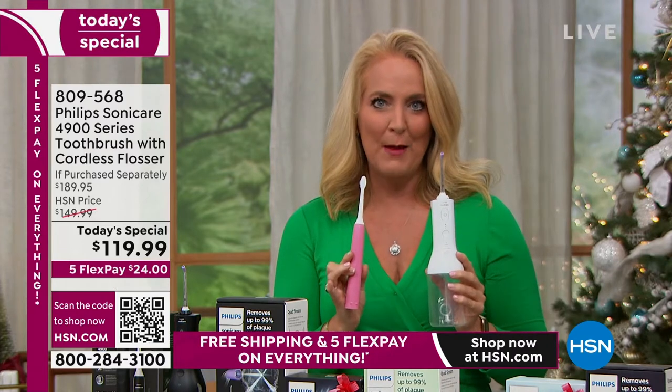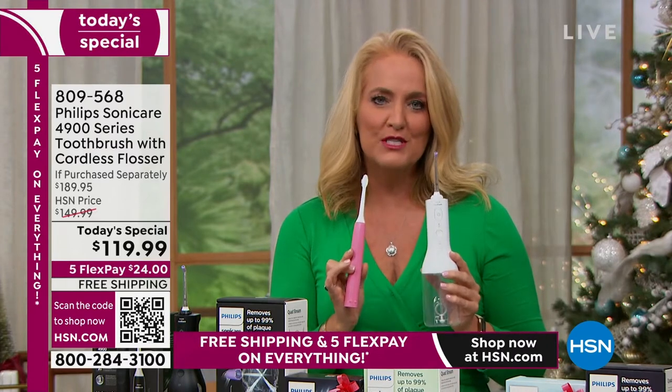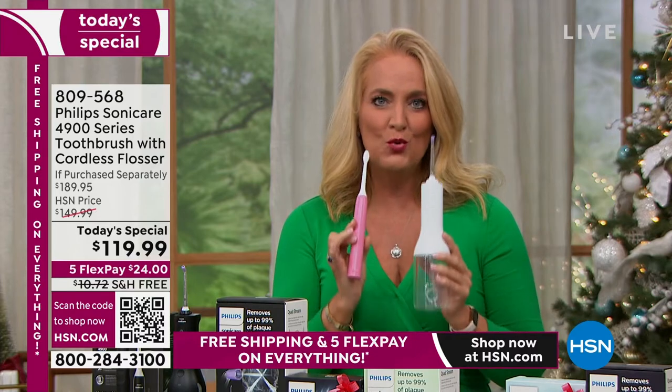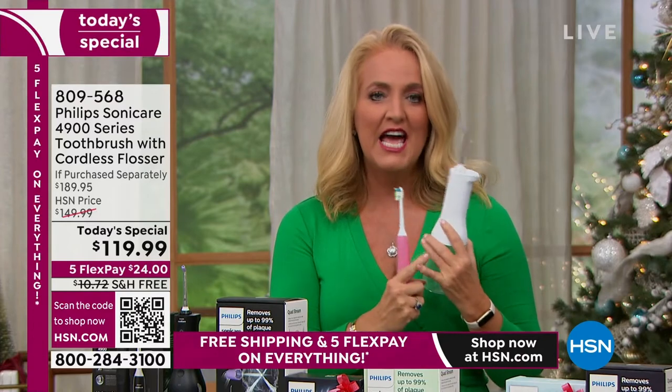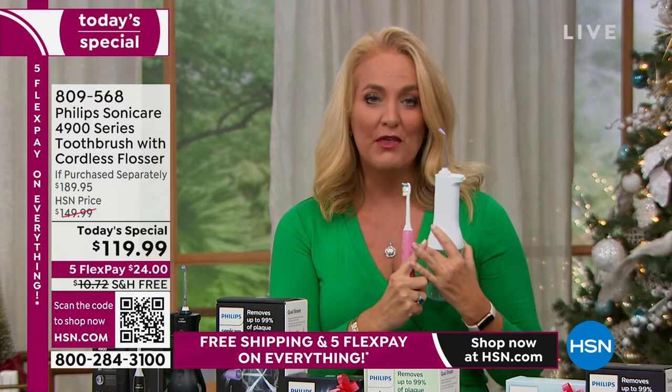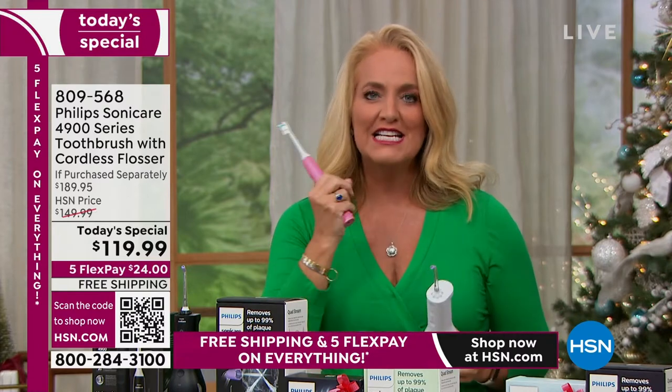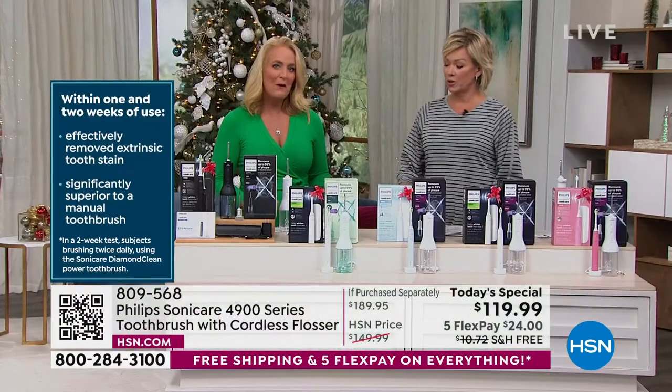It blasts away 99.9% of the plaque on your teeth. It's also two times more effective at blasting away plaque than traditional floss. The toothbrush blasts away five times more plaque than a manual toothbrush. And here's what I think is most important: using the two of these together, in two weeks' time you're going to significantly reduce gingival bleeding and gingival inflammation, giving you healthier gums. If you don't think your gums are important, ask your dentist or your primary care doctor.